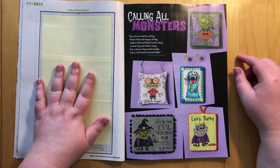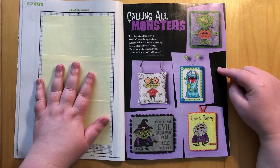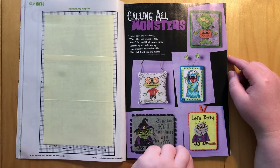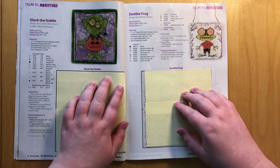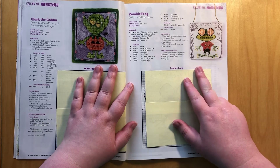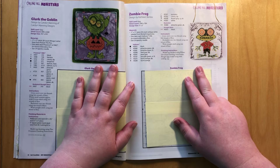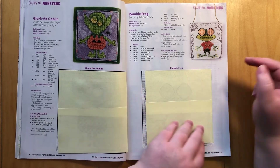Here we have the next few little ornaments on the summary page. Now we have the little monsters coming up. We have Glurk the goblin — his expression, I just want to do that one, he's just precious. We have zombie frog — I'm not sure I would call that a zombie. Those eyes don't look zombie to me, they look very mad and crazy. But yeah, he's cute too.